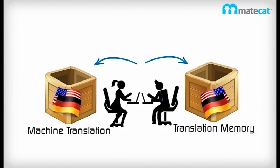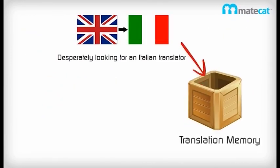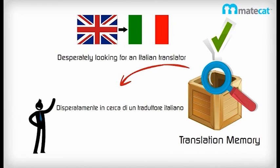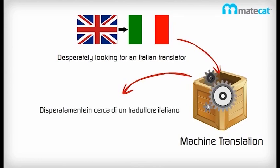Given a source sentence, translation memories and machine translation engines can provide suggestions by taking advantage of a large collection of human translations. The translation memory looks among already translated sentences to see if there is one very similar to the current sentence and returns it along with its translation. A machine translation engine instead computes the translation of the input sentence by applying a sequence of rules that are automatically learned from the human translations.